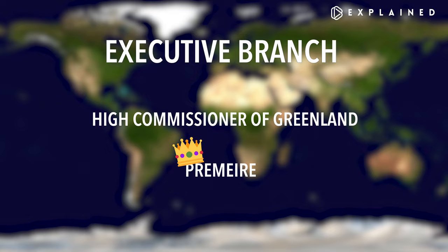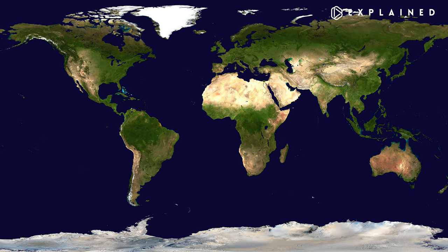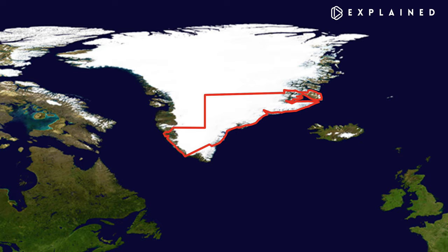Greenland has five administrative subdivisions, like the 50 United States, though there are only five. These are: Avenata, the capital of which is Elulisat; Kajalek, the capital of which is Kkortak; Kakertalek, the capital of which is Asiat; Keketa, the capital of which is Sisimiyat; and Surmersuk, the capital of which is Nuuk.